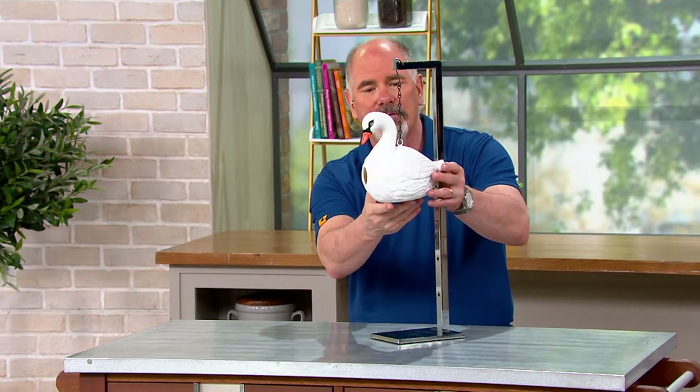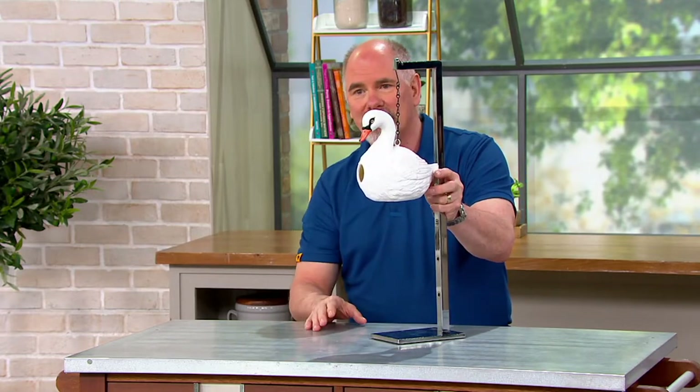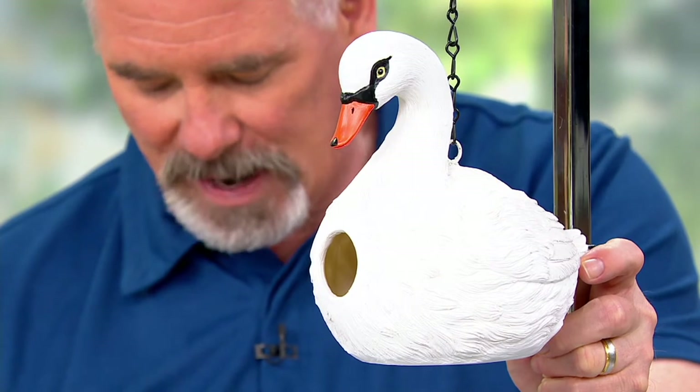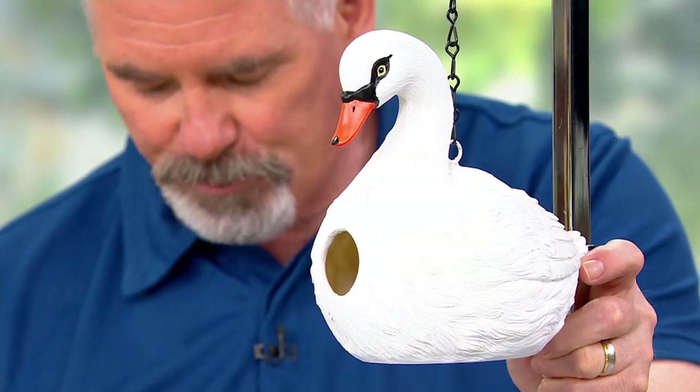Right now I still have only the swan. That whole videotape we just showed - we showed it for nothing, guys. The swan is the only one we've got. We sold out of a cardinal, a bluebird, a finch, a robin, a hummingbird, and a dodo.